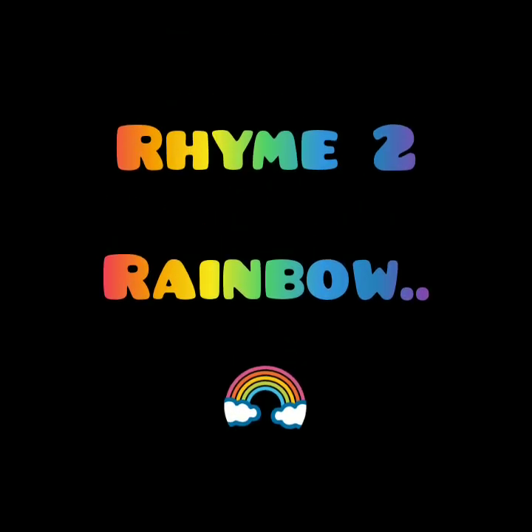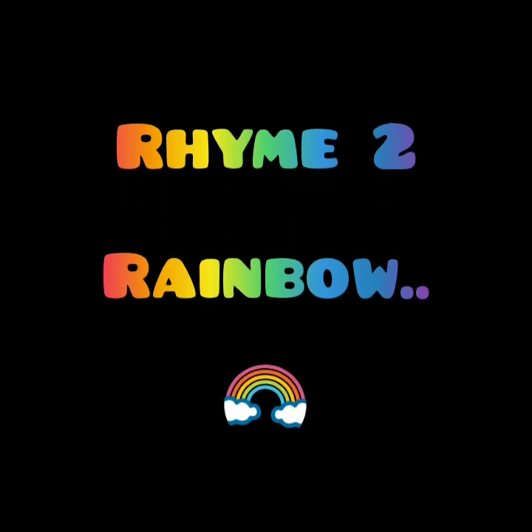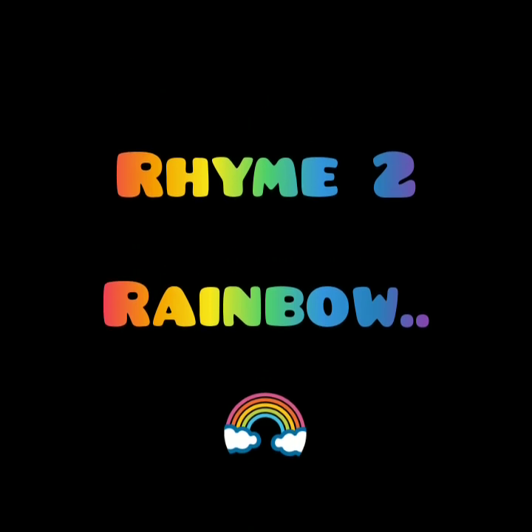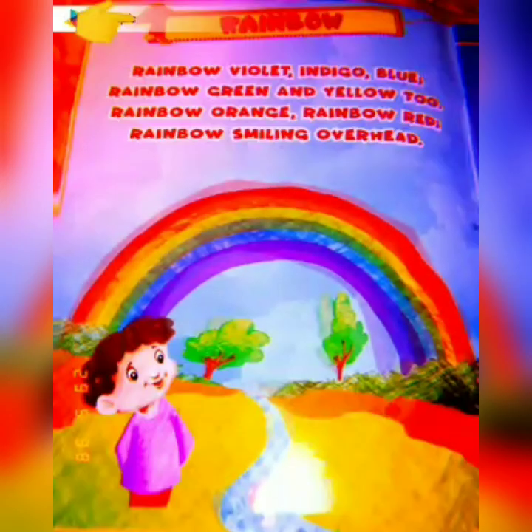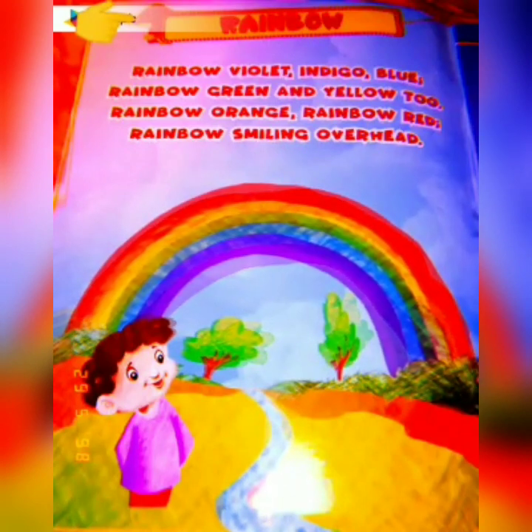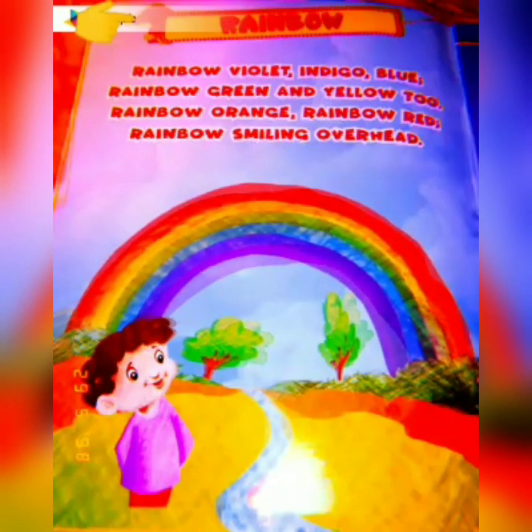Great job! Now, we will do the second rhyme — Rainbow. Look at this boy. He is so happy to see the rainbow.